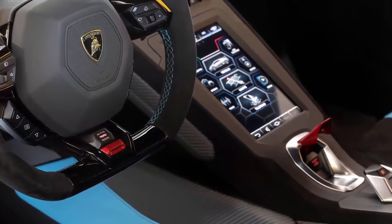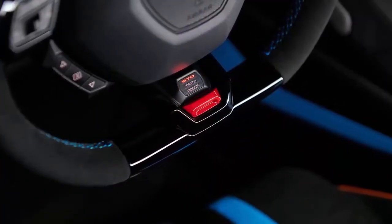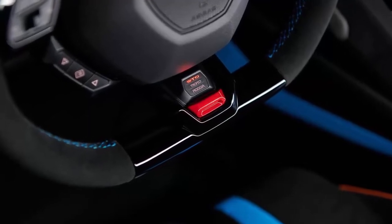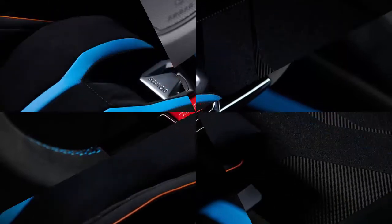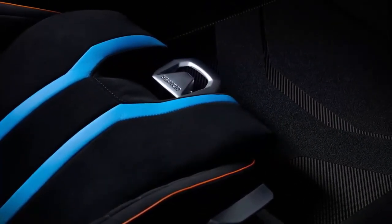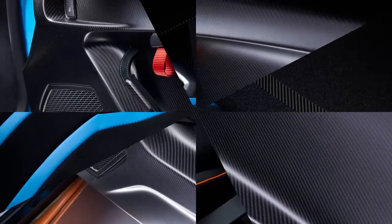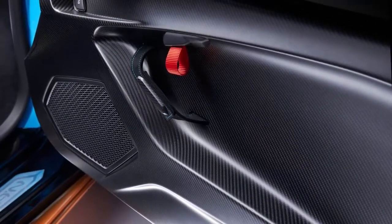We don't know of a better track day braking system sold on a modern road-going car, period. You will run out of tires before you run out of brakes. Handling and braking are simply on another level, even compared to the Evo. The STO pulled a scarcely believable 1.19g on the skid pad, even with relatively skinny 245-section front tires. Steering is light but accurate down to the millimeter, and the STO's handling balance is friendly to both novice and seasoned pro.